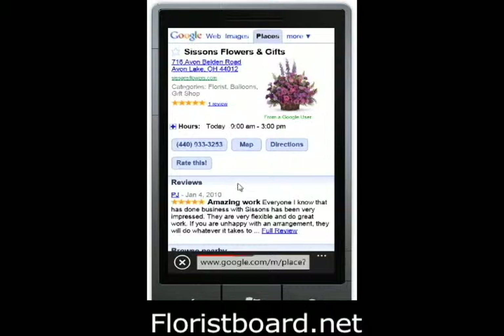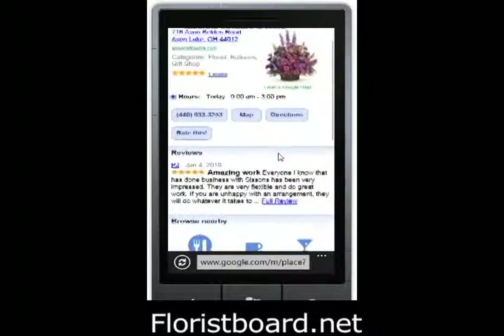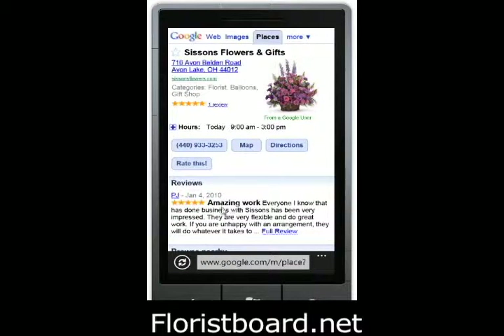You'll notice there's also a call button. When you click, you can drill down into this listing, which has a review by a customer. It has a button to click on the phone number to call them. It has a map button and a directions button, and it also has the website link.